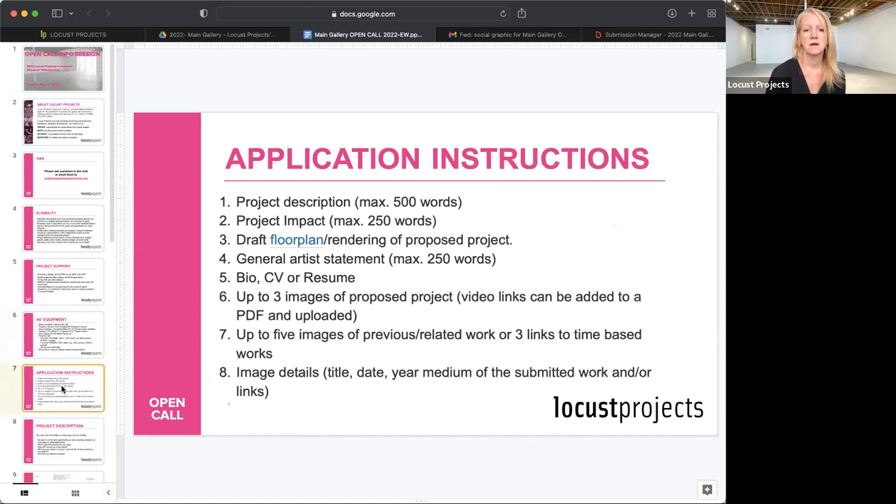I'm going to go through the basic application instructions, then pull up the Submittable form because there are a few more questions there. You'll need to provide a project description of the new proposed work and a project impact statement — the organization was formed based on site-specific installations. We want you to download our floor plan and physically draw on it to show how you're going to use the space. The main gallery is a 1,500 square foot space and we want to make sure your proposed project can function there. Also provide a general artist statement telling us about your practice, the themes and ideas you touch upon.